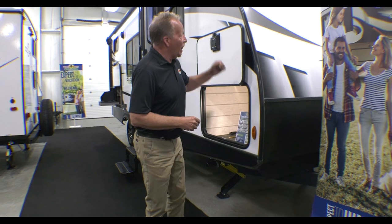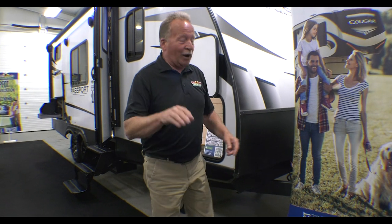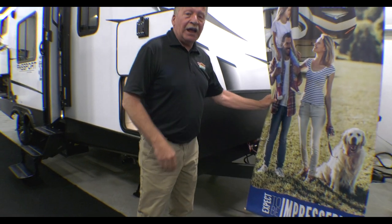Good afternoon, everyone. It's John Hancock again with another Walk Through Wednesday here at Walnut Ridge Family RV, Newcastle location. Today we're going to take another look at a Passport — I love Passports. I'm the number one selling Passport salesperson in the state of Indiana. I don't mind bragging about that. Today we're looking at the 219 Bunkhouse BH.